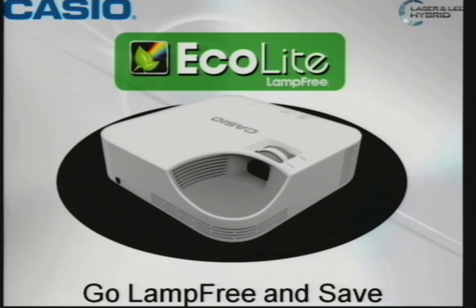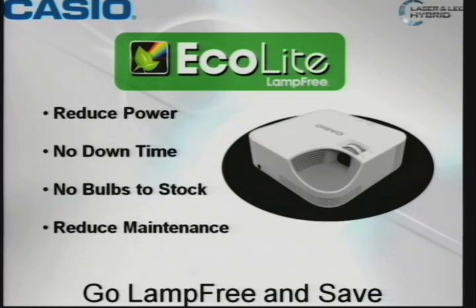Just a touch on what we're showing at the booth — the only one in North America, actually. It's a prototype called Ecolight, and that's coming at the end of April. That will be a $699 lamp-free projector. So we're excited about that.